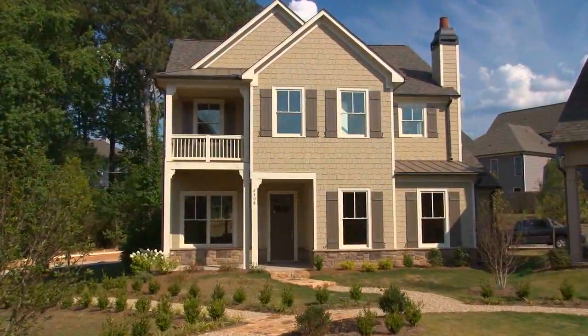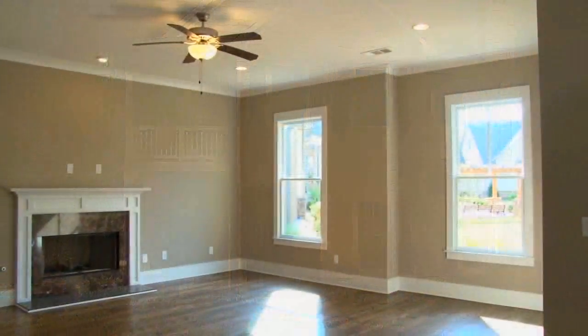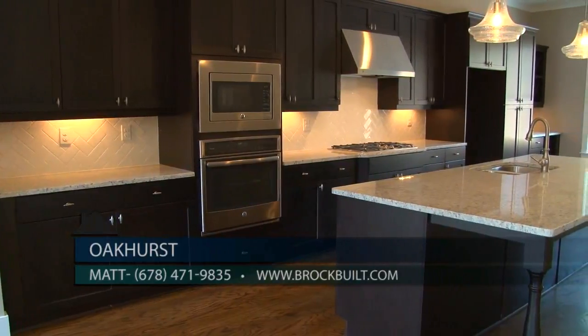We have our Oconee floor plan, which is located in one of our muse. It's a three-bedroom, three-and-a-half-bath home with an incredible open floor plan and a three-car garage. This is priced at $399,990.